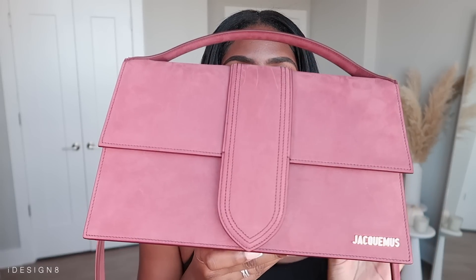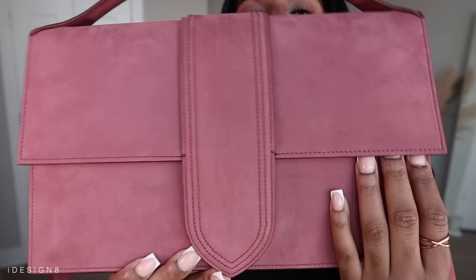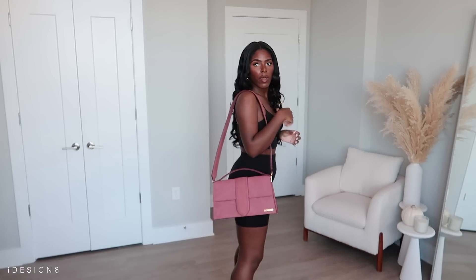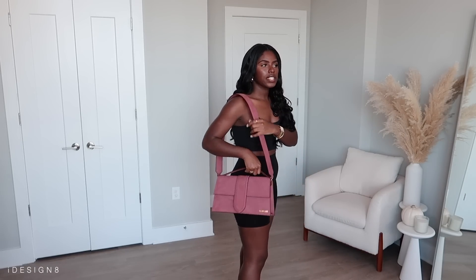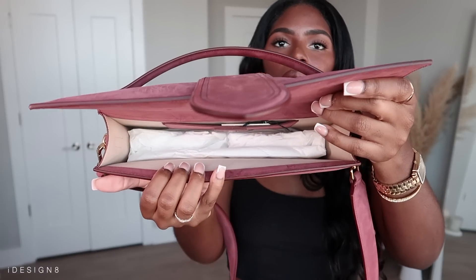Here's my next bag from Jacquemus — this is perfect for fall. It's a berry color, so gorgeous, and it's like suede so the material feels really good. It's a tote-style bag you can hold by the handles. It does come with a strap, though it's not adjustable. It has a pocket in the back and this one is bigger than the other one — it has like a little magnetic snap and way more space inside.